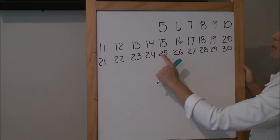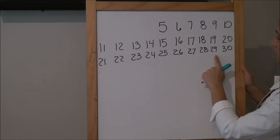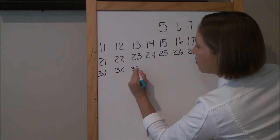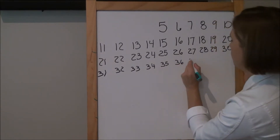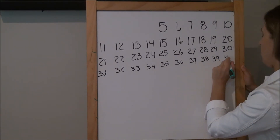Ready, and go: 25, 26, 27, 28, 29, 30, 31, 32, 33, 34, 35, 36, 37, 38, 39, 40.